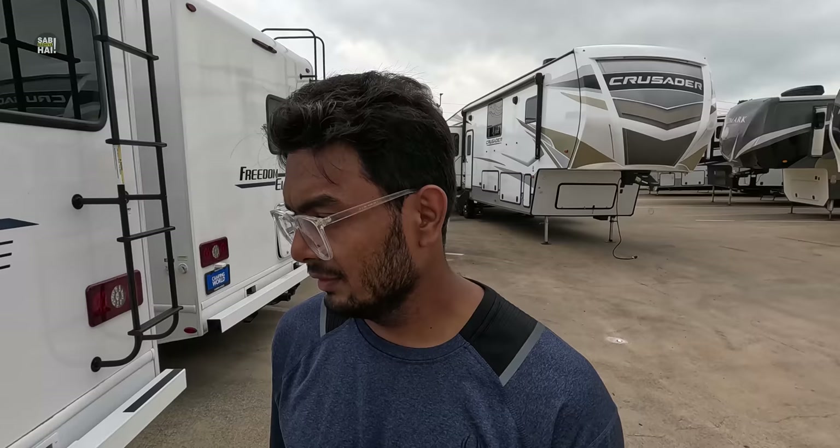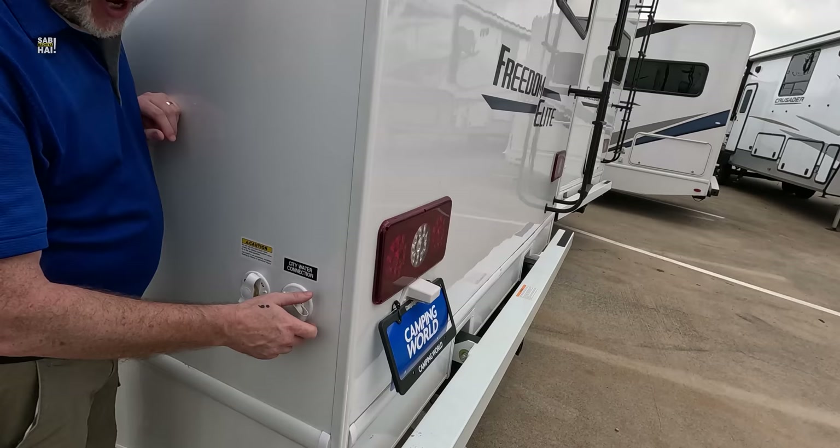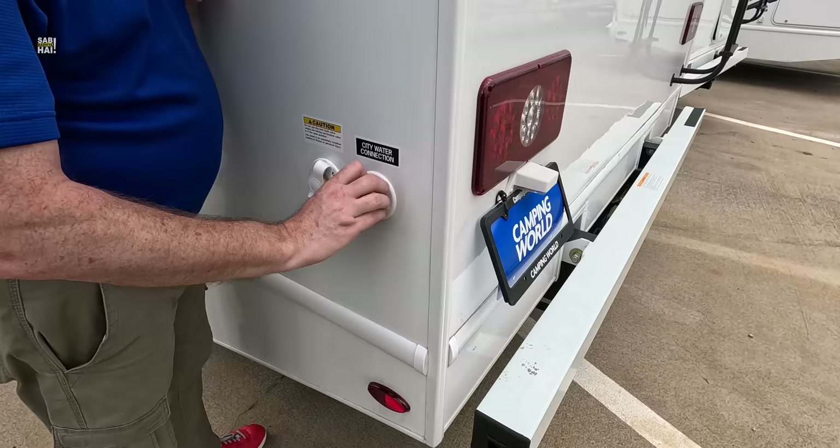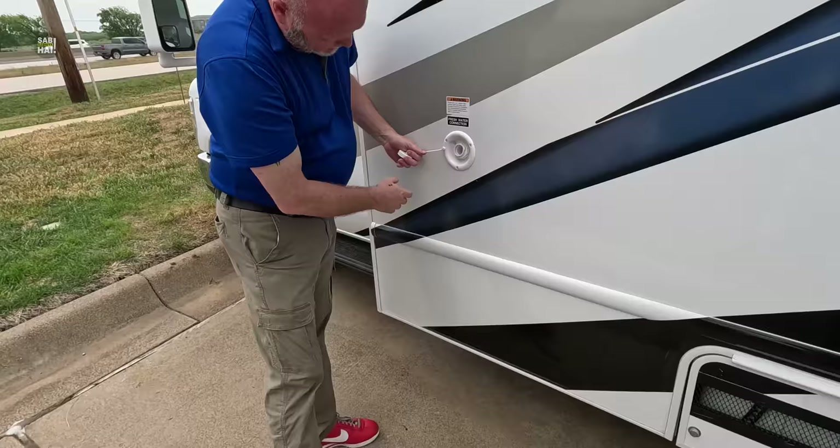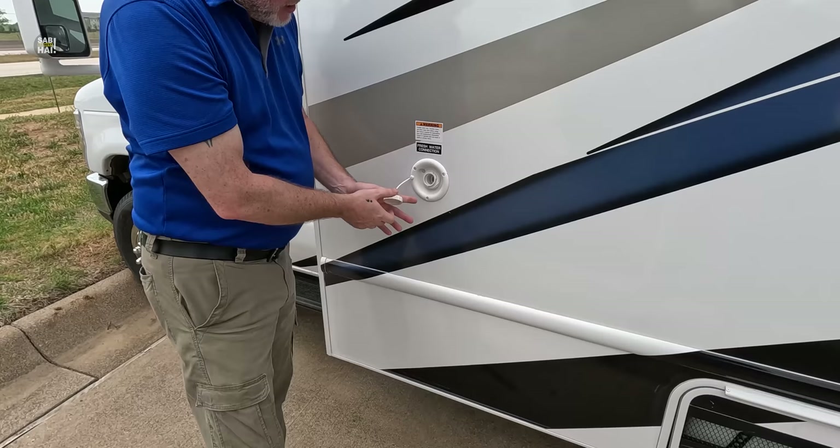If you go to a campground, you don't have to fill up the tanks. You just hook up to a regular water hose — a fresh water connection. You can fill the tank from here. That's like your water heater and stuff, so that's for cooking and all with the fresh water. Then we'll see a little bigger, and then we'll see the biggest.